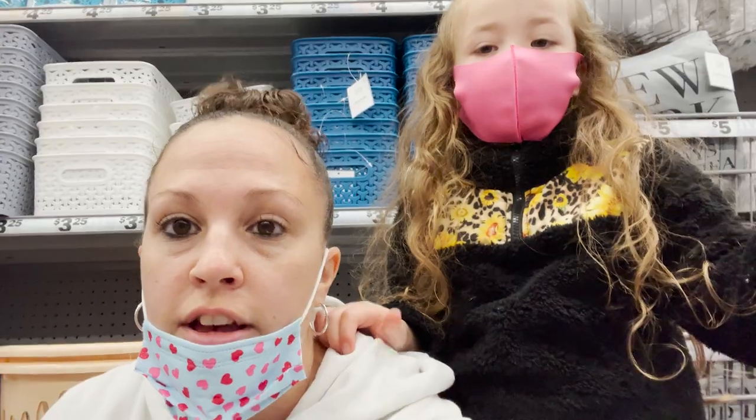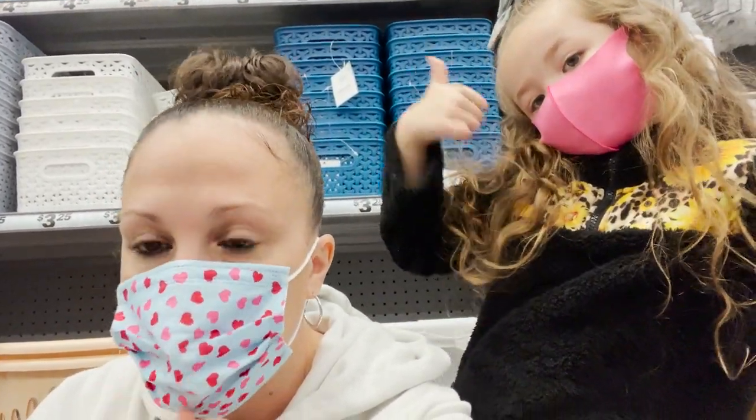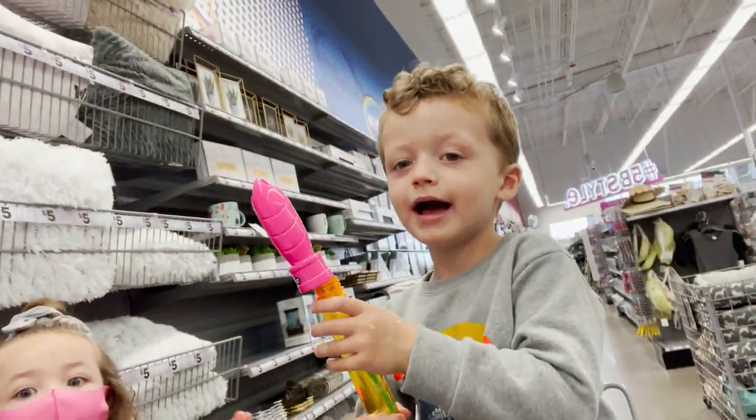So thank you guys for watching today. We hope you enjoyed our spring summer haul. Make sure to check out your local store — link below. Make sure to hit that like button. We hope you have a great weekend. Take care. Say bye. Bye! Bye! Bye. Thank you.